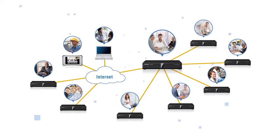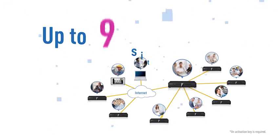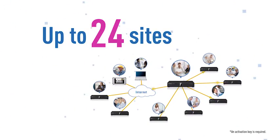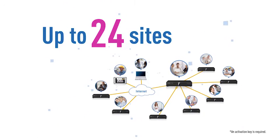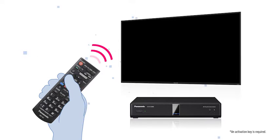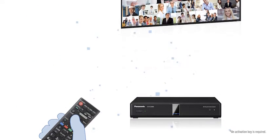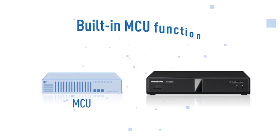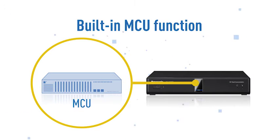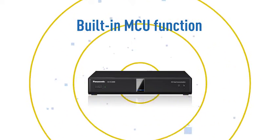The KX-VC2000 can be connected with up to 24 sites simultaneously. A conference can be started quickly and easily using the remote control. Because the MCU function is built into the unit, there is no need to purchase an expensive MCU.